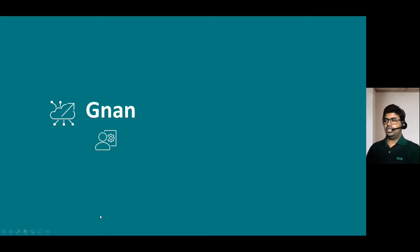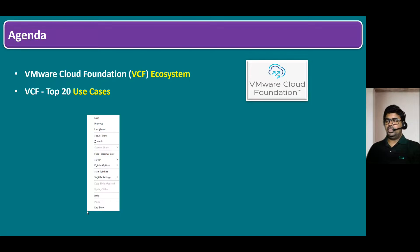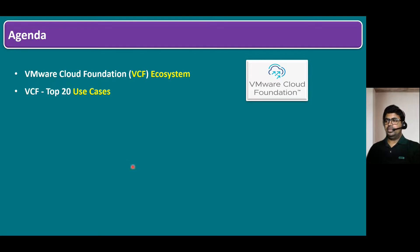Hi everyone, welcome to Gnan Cloud Garage. In this session, I'm going to talk about VMware Cloud Foundation top 20 use cases. So before we understand the top 20 use cases, let's quickly recap the VCF ecosystem — the environments on which we can run VCF. We'll quickly recap and then I will talk about the top 20 use cases.